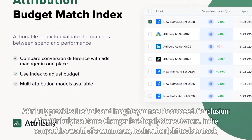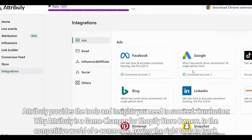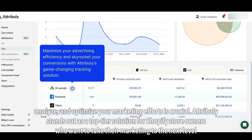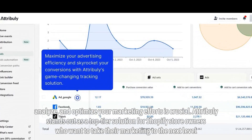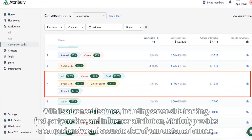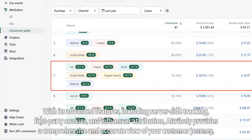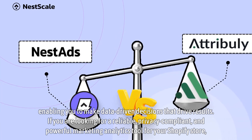Why Attribuli is a game changer for Shopify store owners. In the competitive world of e-commerce, having the right tools to track, analyze, and optimize your marketing efforts is crucial. Attribuli stands out as a top-tier solution for Shopify store owners who want to take their marketing to the next level. With its advanced features, including server-side tracking, first-party cookies, and influencer attribution, Attribuli provides a comprehensive and accurate view of your customer journey, enabling you to make data-driven decisions that drive results.